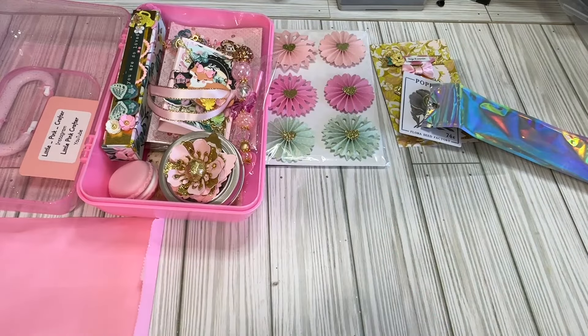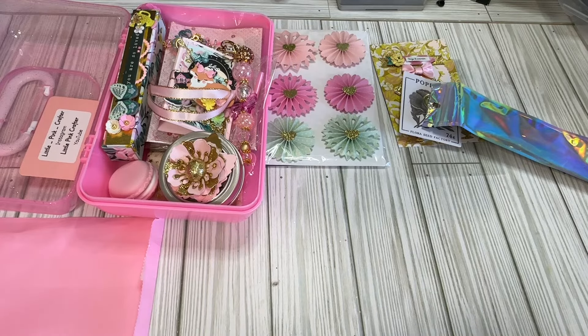Thank you so much, Davina. Go give Little Pink Crafter some love over on YouTube and Instagram. I will see you in the next video. Bye, guys!